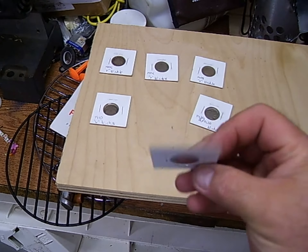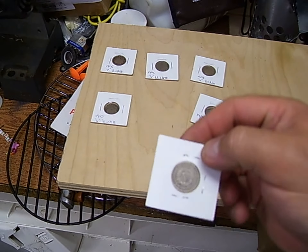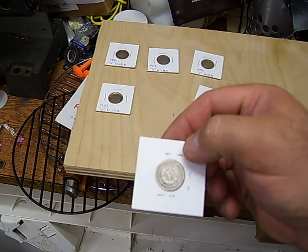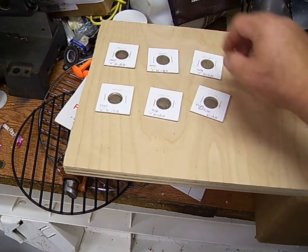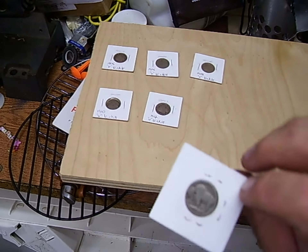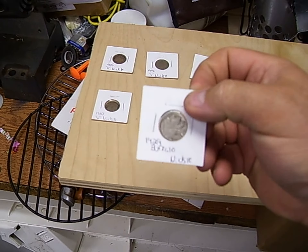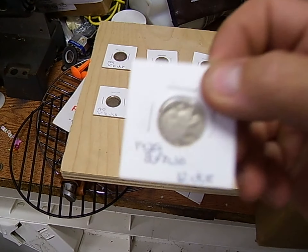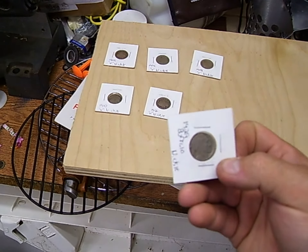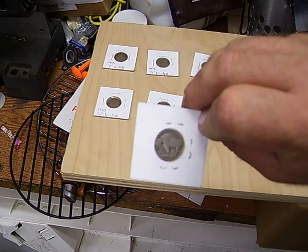1908 V-nickel. Awesome, Metal Detecting CT! Then a 1910 — it's trying to fall out of the package, it's not going nowhere. These are going to go into my coin books, definitely going into my coin books. I might even do a video about putting them in there, that's how super stoked I am right now. 1912 V-nickel. Unbelievable how I can read these compared to my one single piece of crap I've got.